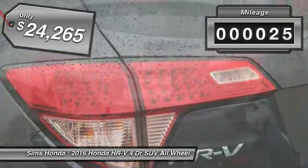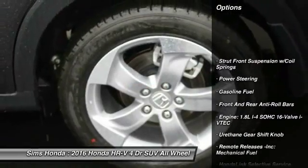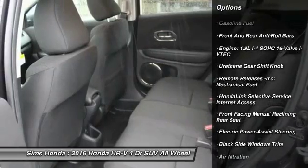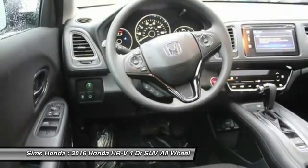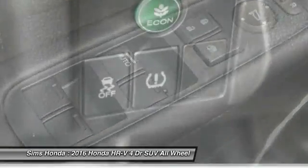This vehicle has less than 100 miles. Here are some of this vehicle's great options: stability control, anti-lock braking system, traction control, backup camera, steering wheel audio controls, all-wheel drive, moonroof, air conditioning, adjustable steering wheel, and power steering.